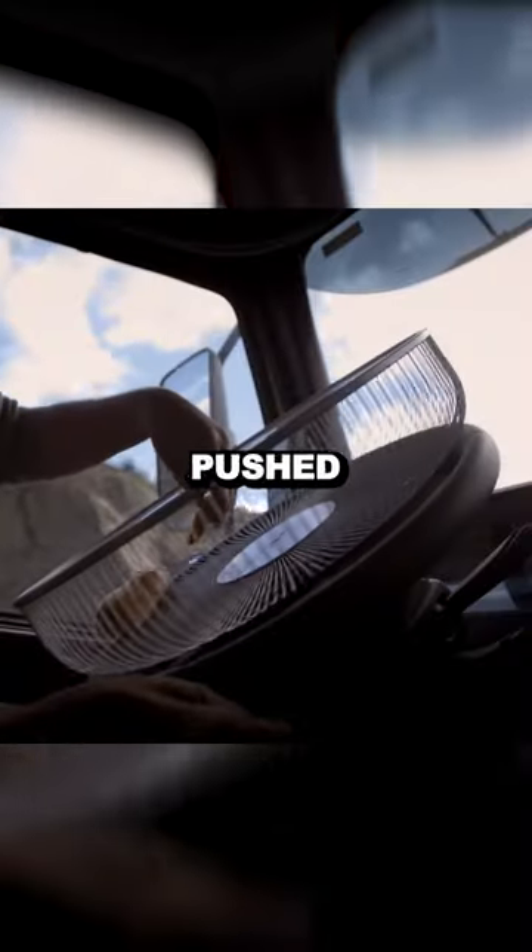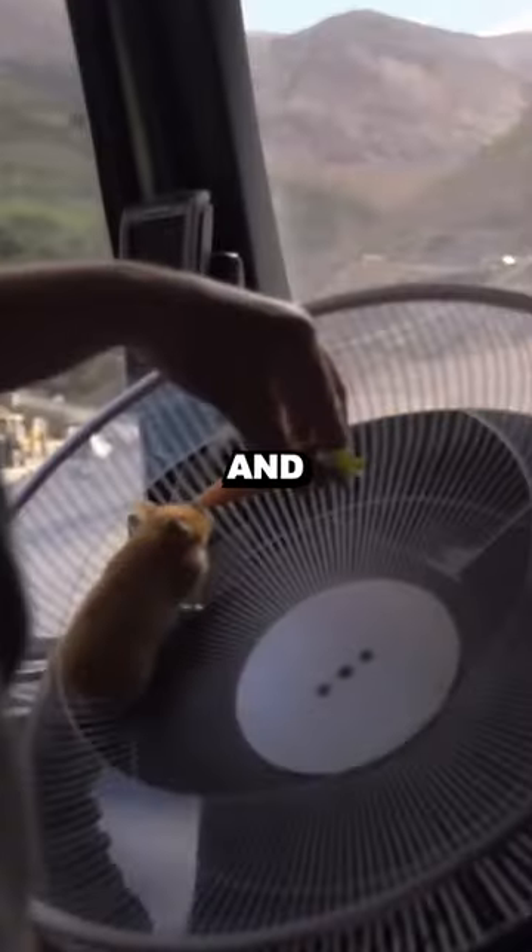They wanted to show off how smooth their steering wheels are, so they pushed forward with the insane stunt and made it to the top.